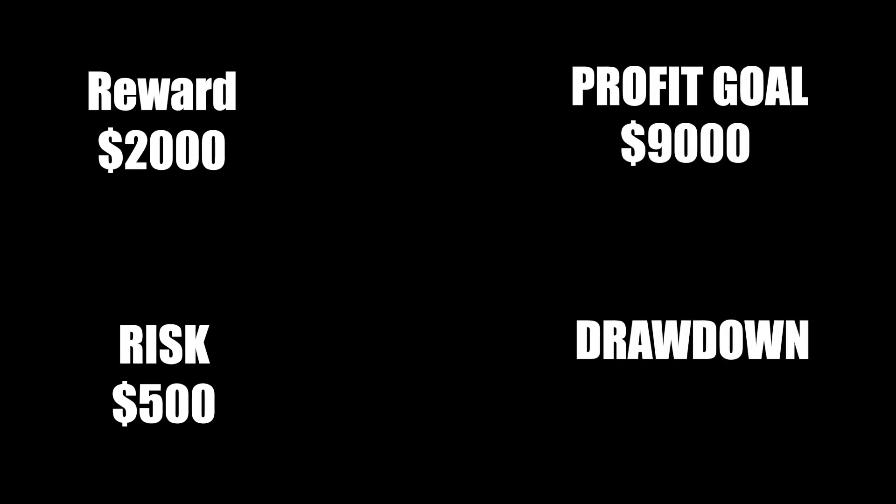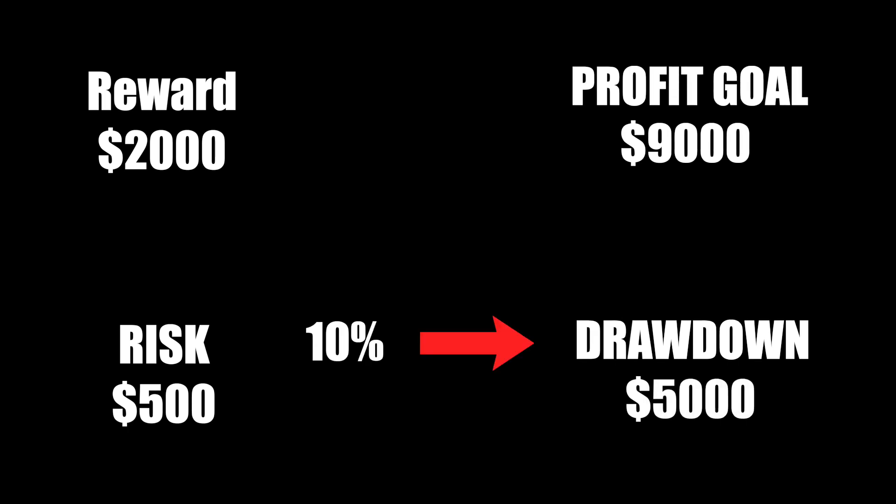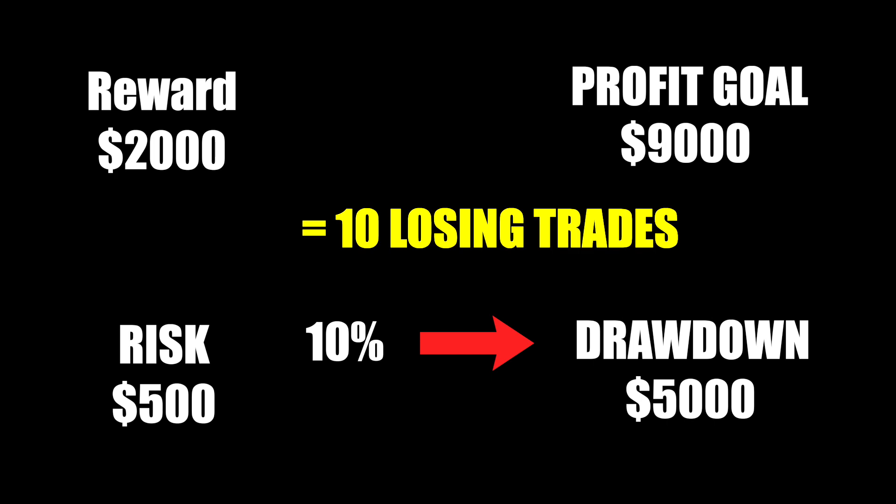The profit goal was $9,000 and the drawdown was $5,000. So a $500 risk is 10% of the total drawdown, and that gave me about 10 trades I could afford to lose before failing the evaluation. For me that number was perfectly sufficient based on how well my strategy has done historically. With a 4 to 1 risk to reward ratio, I just needed a couple of those trades to go in my favor to meet the profit goal, and they did — it only took me 2 days.